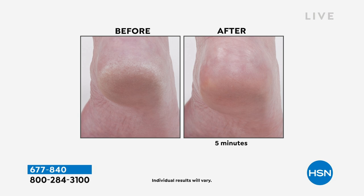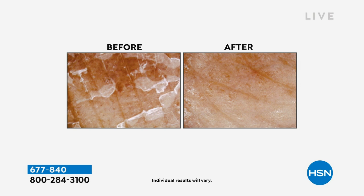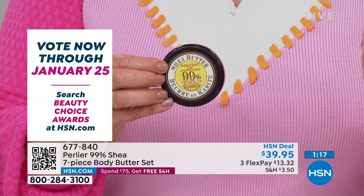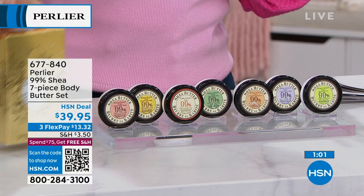The 99% pure shea butter can be applied to lips, face, or anywhere with dry skin — heels, knees, hair ends. Your skin recognizes pure organic shea butter and absorbs it quickly. The remaining ingredients are just a small amount of fragrance oil. It feels luxurious, made in Italy by a legacy brand. HSN customers have loved Perlier for years. You're getting seven sets of the best quality shea butter available. At $39.95, it's a remarkable value.